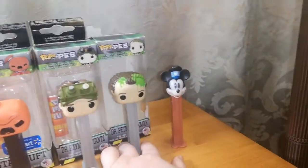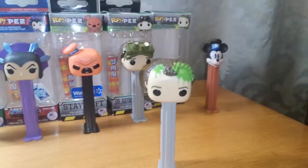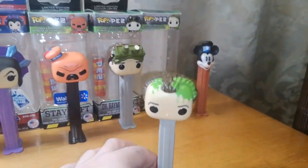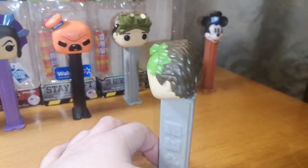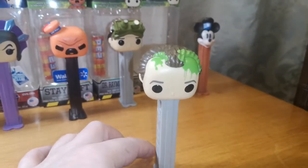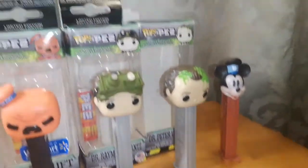Here's my Ghostbusters Peter, which I love how they have the slime on him. The detail on him is pretty basic, but it's great for this PEZ because the slime just coming down his face says it all.